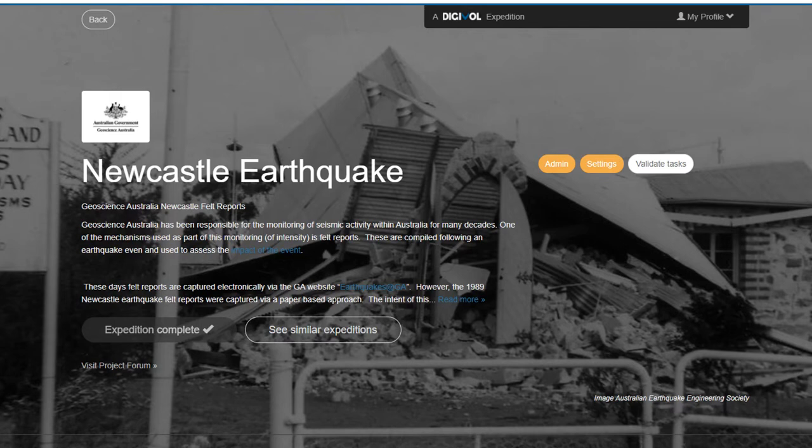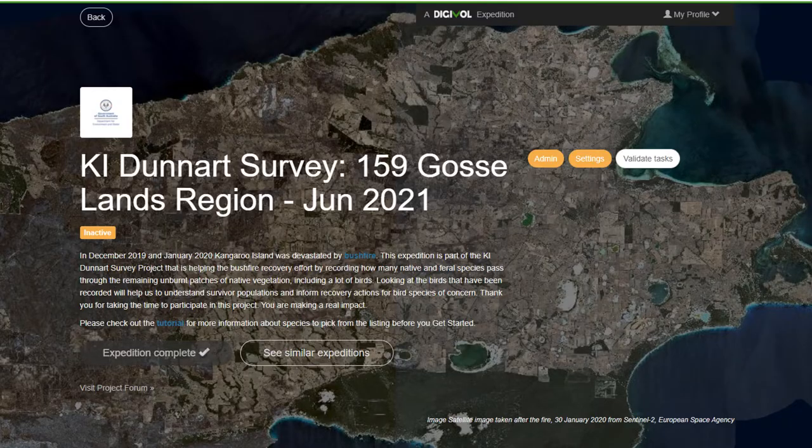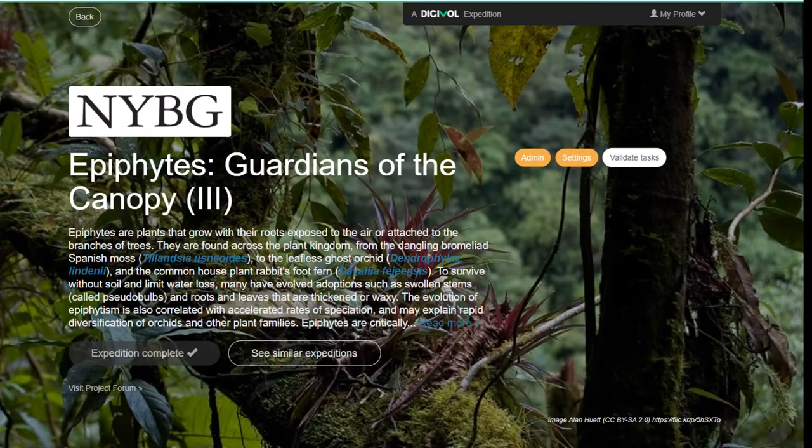Volunteers on Digivolt in recent months have transcribed felt report survey responses following the Newcastle earthquake, identified species in camera trap images monitoring post-bushfire recovery on Kangaroo Island Dunahut, and transcribed plant labels from epiphytes all over the world. This is just a small taste of the adventures our volunteers are taking every day.